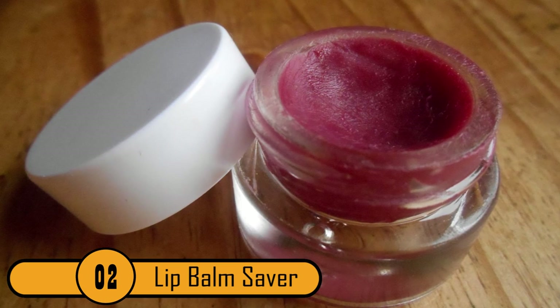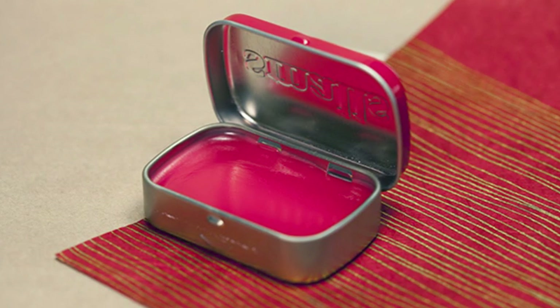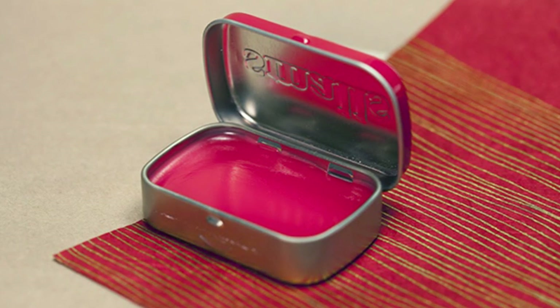Number 2: Lip Balm Saver. If you have lip balms that are now seeing their last days, don't worry. Melt them down and combine them, especially those with similar scents, and place them in an old mint container.